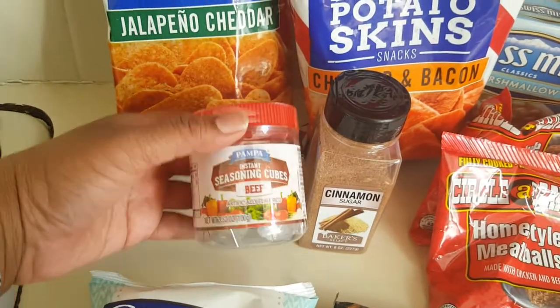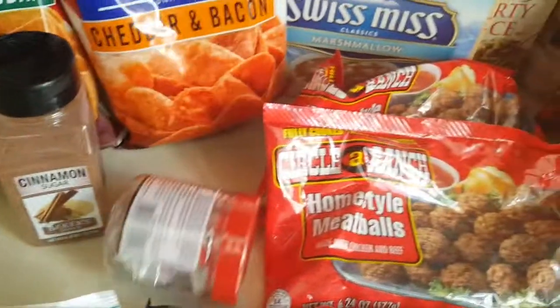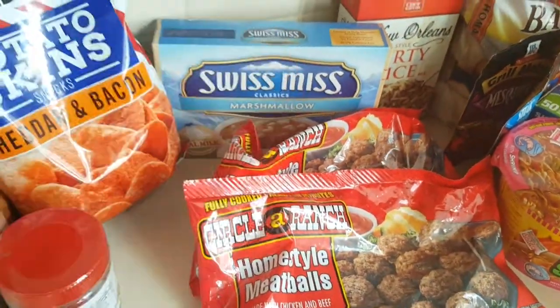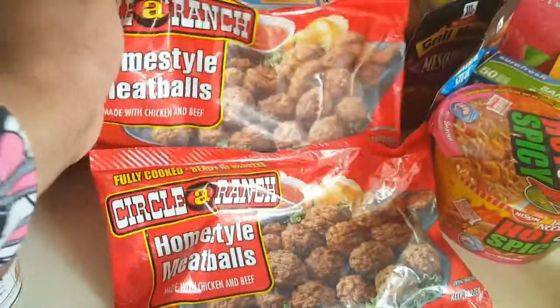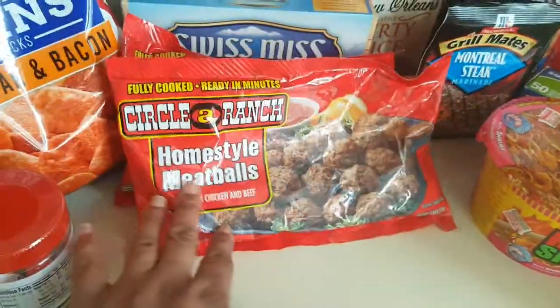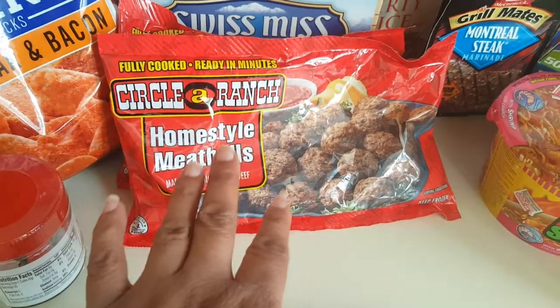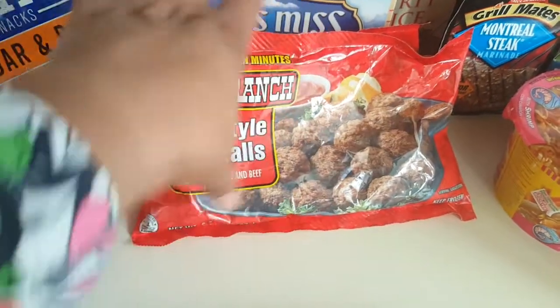And then I got more of my bouillon cubes — I got them in beef. Next I got that Swiss Miss. Gotta have it in my life. And more repurchases — I love these meatballs. They are fantastic. I just cook them like normal. Sometimes I add steak seasoning, but either way they're yummy.